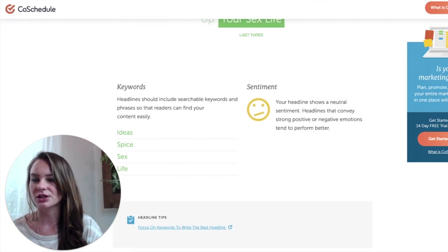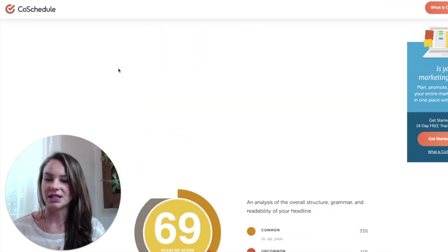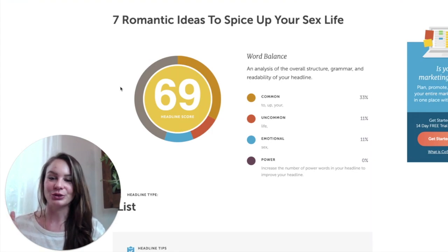It'll give you some keyword suggestions, and a good goal is a score of 70. That's what I like to tell my students. Try and fiddle with this — it's actually a lot of fun and you'll learn from it too. It's one of my favorite tools.